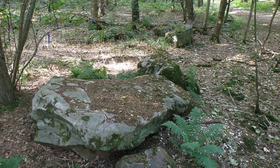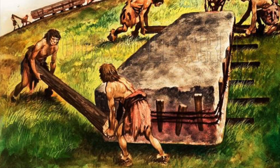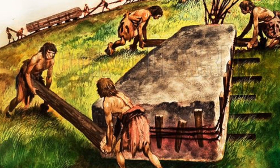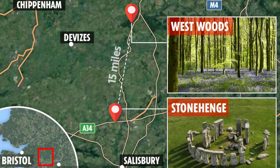Now that we know the source of the Stonehenge monoliths, experts are turning their attention to identifying the most likely route taken by the monument builders to transport the stones to the Stonehenge site. Even though the origin of the stones is relatively close by — just 15 miles away — these stones still weigh between 20 and 40 tonnes.